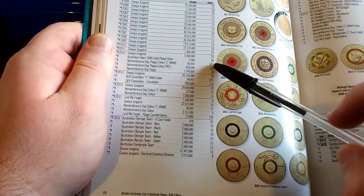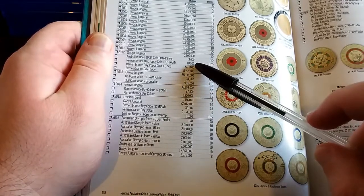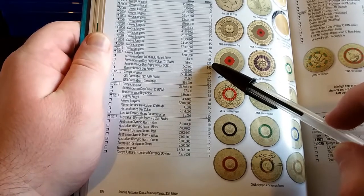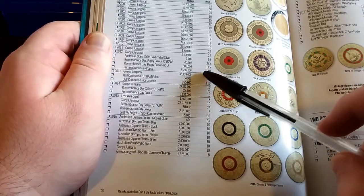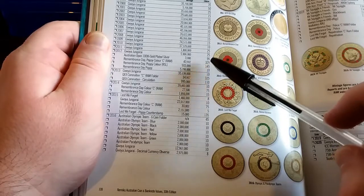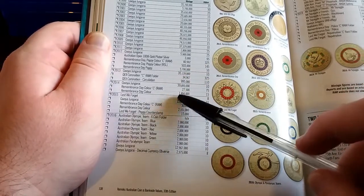Because even the Remembrance Day poppy, which is the one that's all the rage, has a mintage of 40,902 and sells for around $325.